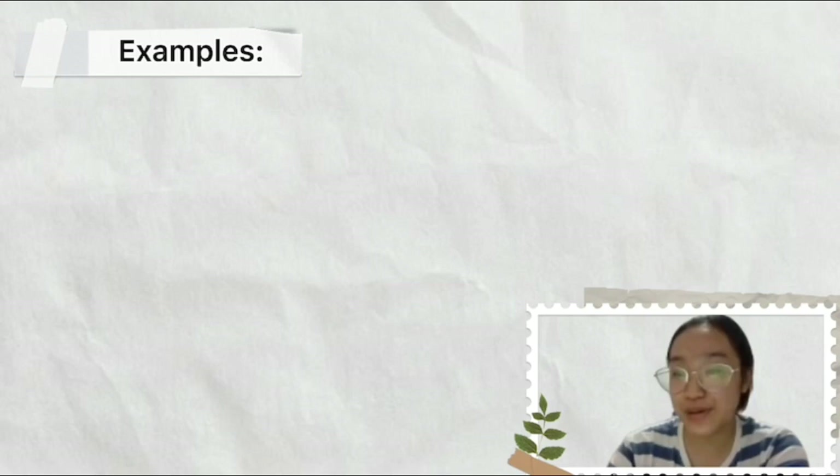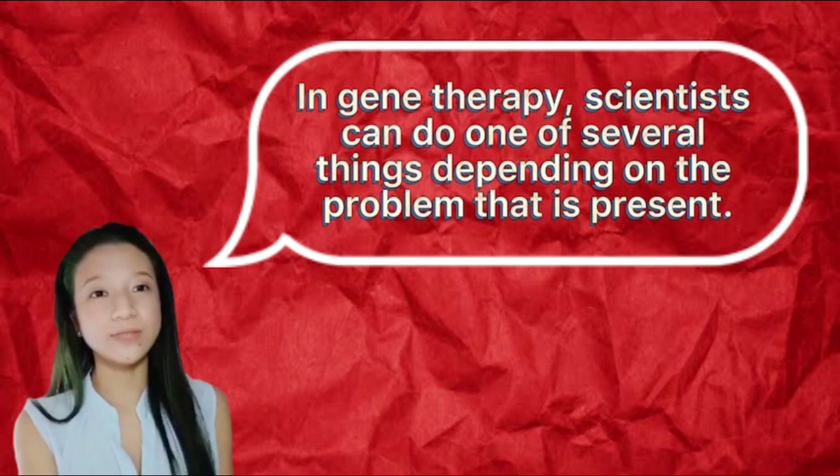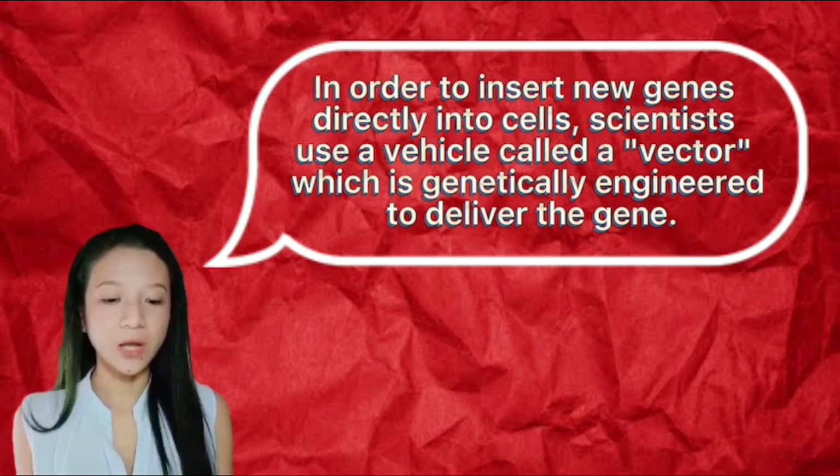Examples include bone marrow transplants and mesenchymal stem cell therapies. So how does gene therapy work? In gene therapy, scientists can do one of several things depending on the problem that is present. In order to insert new genes directly into cells, scientists use a vehicle called a vector, which is genetically engineered to deliver the gene.